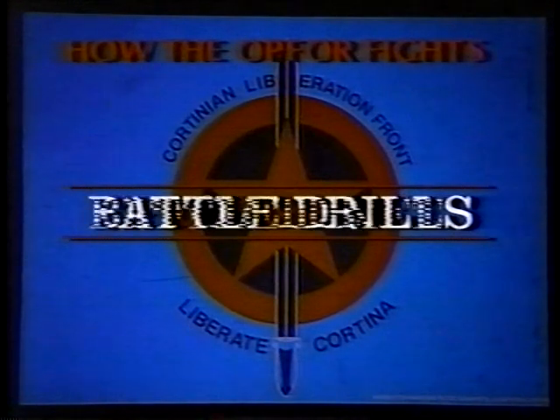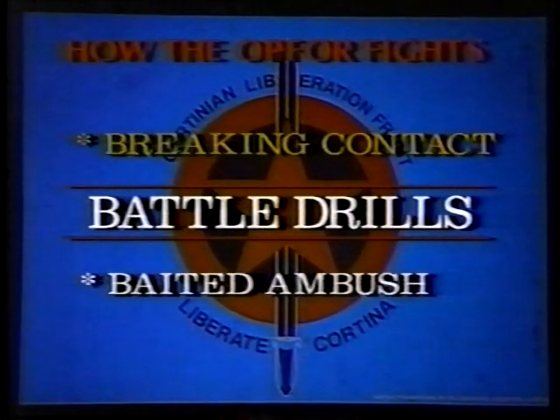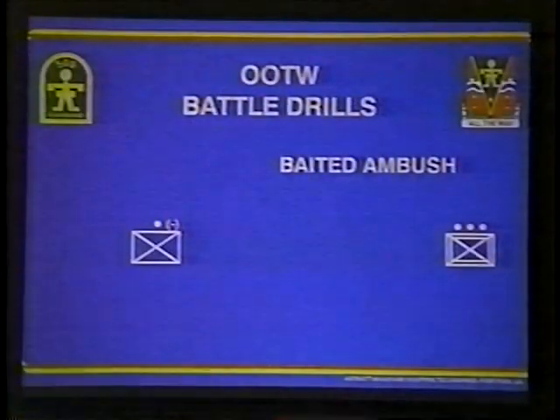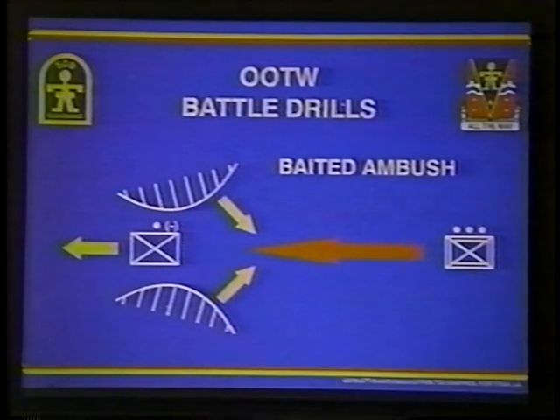The third OPFOR tenet is battle drills. The CLF uses three highly effective battle drills: breaking contact, the baited ambush, and the box attack. In the baited ambush, the OPFOR selects ambush positions, then sends a small force to make contact with the Blue Force. This element then withdraws while the Blue Force pursues them into the ambush. The OPFOR specifically establishes ambush positions that allow them flank and rear shots.